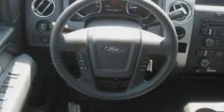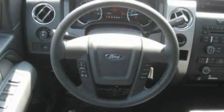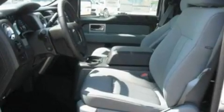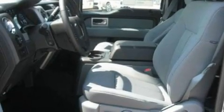Its top features include cruise control, four well-positioned speakers, a double wishbone independent front suspension, 17-inch wheels, and an engine immobilizer theft deterrent system.